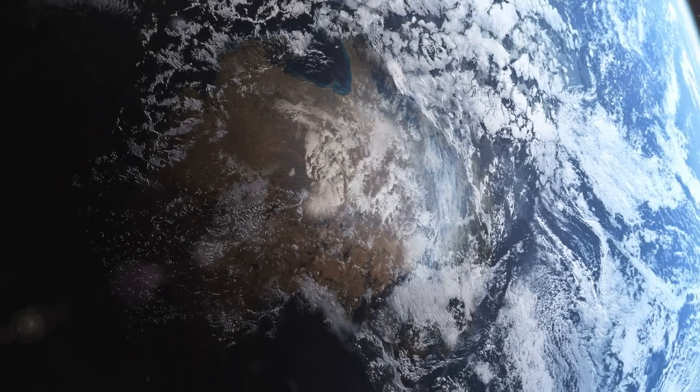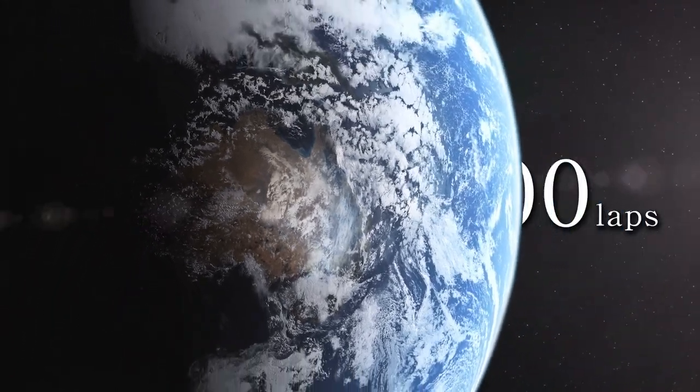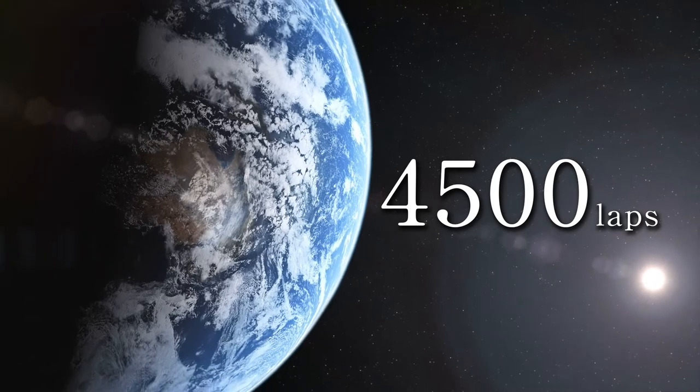The total length of self-adhesive cellulose tape used is enough to lap the earth 4,500 times.